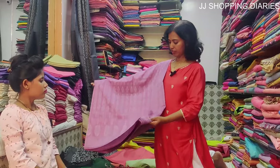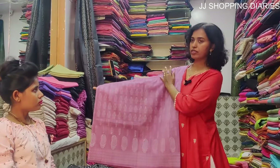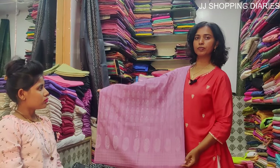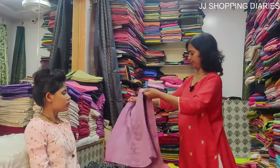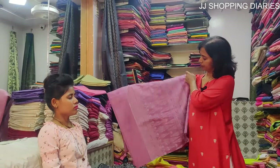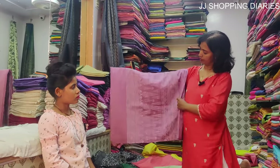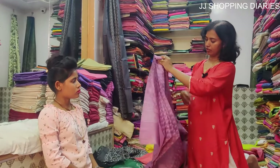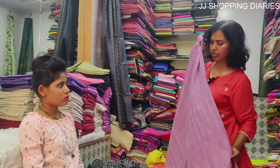This is a semi-tusser printed silk saree. The price of this is Rs. 1600. The colour is very good — it's a light pinkish-purple combination.